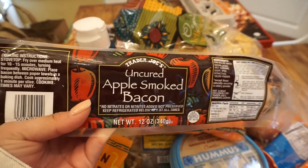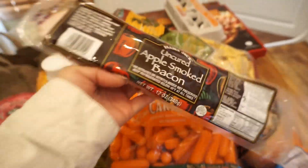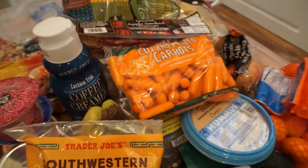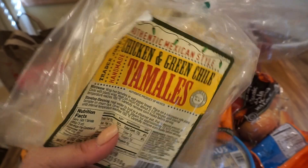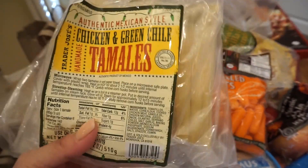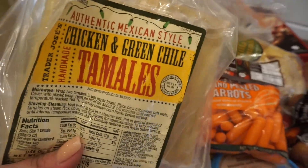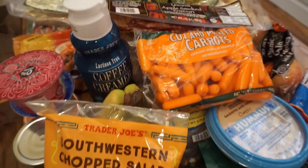Next I picked up some apple smoked bacon — I don't really care for bacon so this is pretty much for Alex. I picked up some ground turkey. I also got some chicken and green chili tamales, which are freaking bomb. Alex doesn't like tamales so I got these for myself for the days he's gone or if I just want a snack. I don't know if people eat tamales for snacks, but I do.